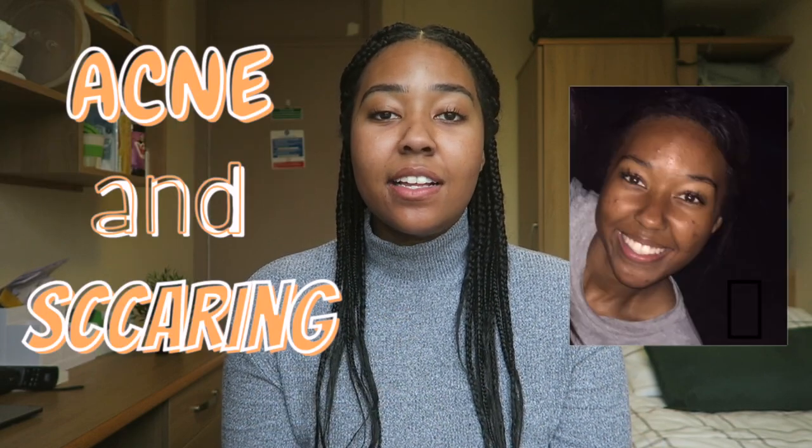Hey guys, it's MedicallyAmber. Today I'm going to be talking all about my skin. In this video I'm going to be sharing my little tips and tricks about how I managed to get my skin to look like this after so many years of facing acne and scarring, and how I maintain it both in the day and in the night. So if you'd like to know how I managed to get this, please keep on watching.